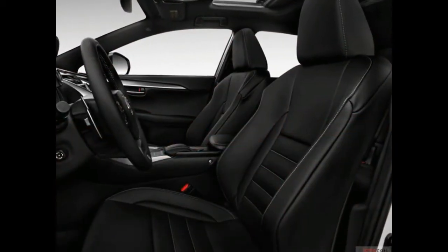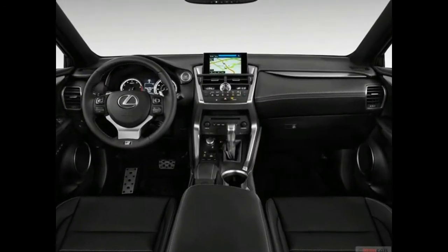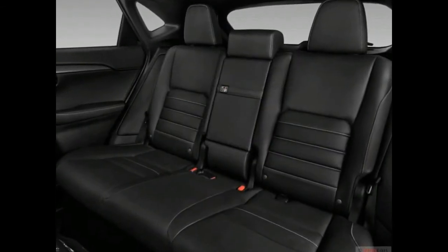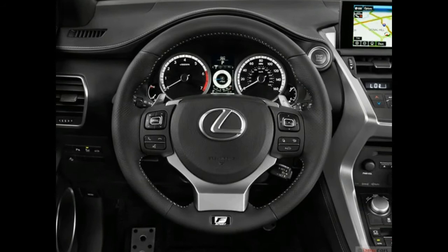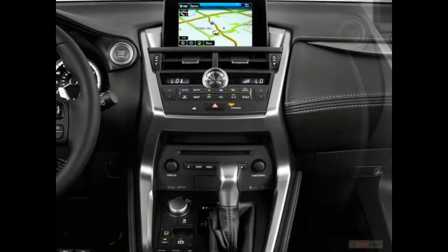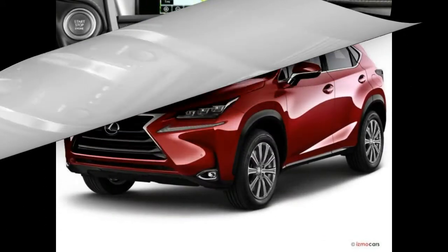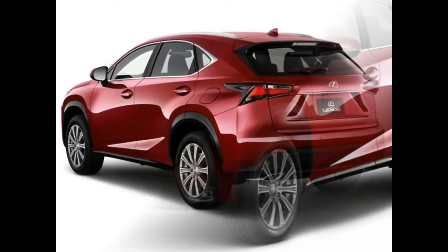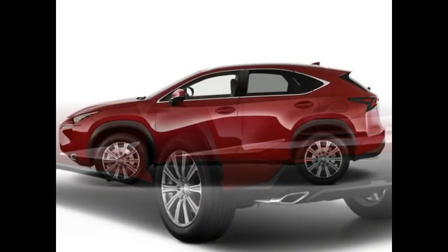Trim Levels and Features. The 2018 Lexus NX 300h is a 5-seat compact hybrid SUV, available in just one version. Its 2.5-liter four-cylinder engine and hybrid system deliver a combined power of 194 horsepower. It is available only with all-wheel drive and a continuously variable automatic transmission. The ratings in this review are based on our full test of a 2015 Lexus NX 300h, 2.5-liter inline-four hybrid, AWD.